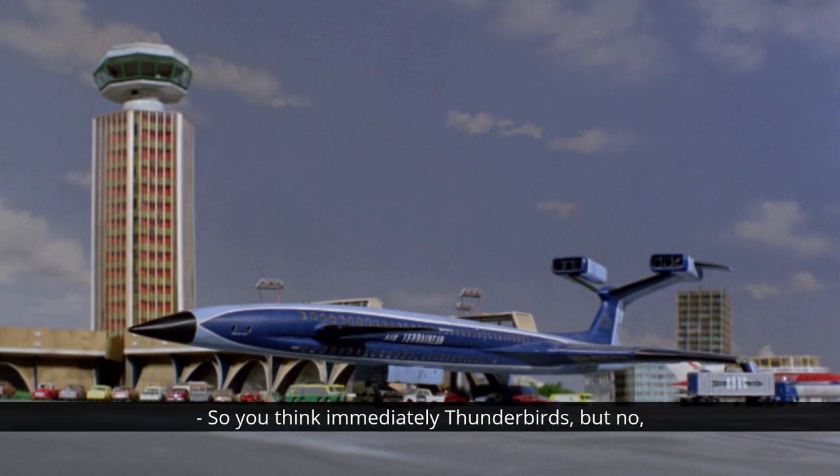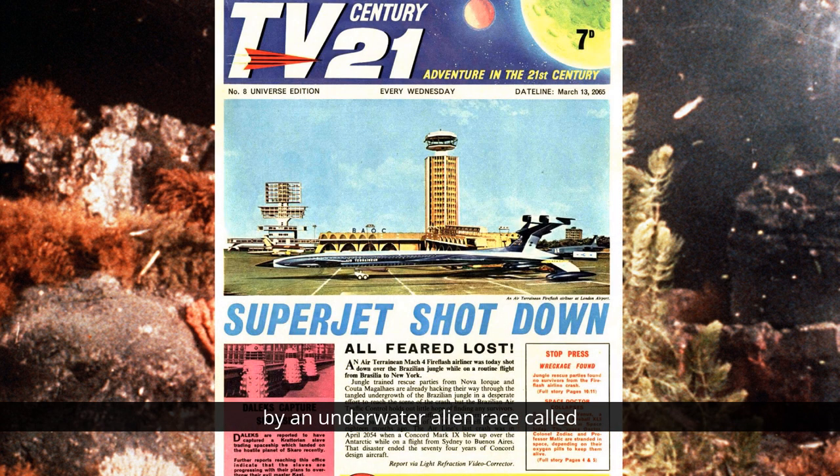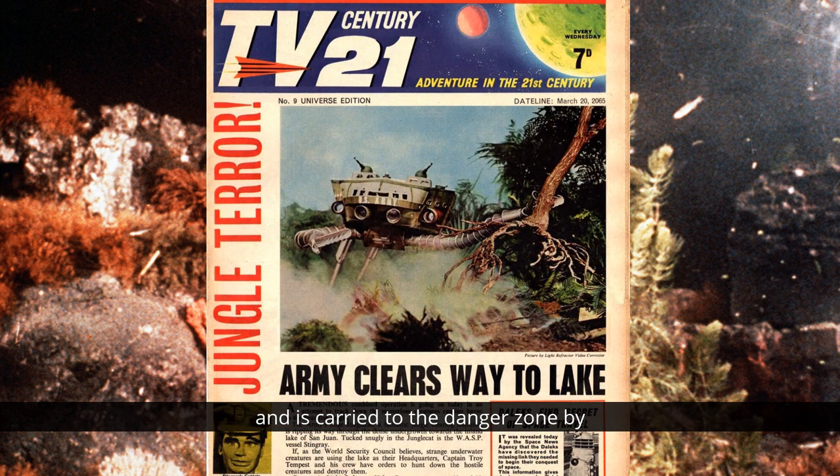You'd think immediately Thunderbirds, but no. They were first seen in a Stingray story - not on television, I hasten to add, but within the pages of the TV Century 21 comic. The comic's second Stingray comic strip, which ran from issue 8 to issue 14, opened with a Fireflash airliner being shot down over a South American jungle by an underwater alien race called the Crustavons - presumably a play on crustaceans. Stingray is called in to investigate and is carried to the danger zone by a Sidewinder, or the Jungle Cat, as it's called in the story.